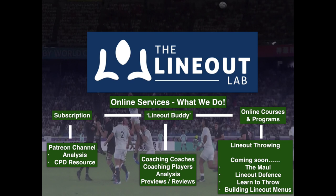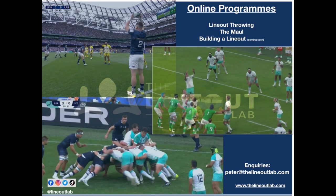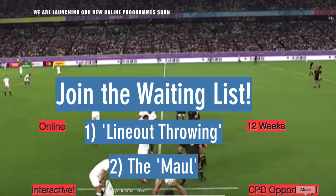Thanks for watching. If you'd like access to the full video, feel free to reach out and I can send you the link. If you're interested in the upcoming online programs, feel free to click on the link in the description of this video and you'll be able to join the waiting list for when these programs go live. Thanks for watching, I hope you like the content.